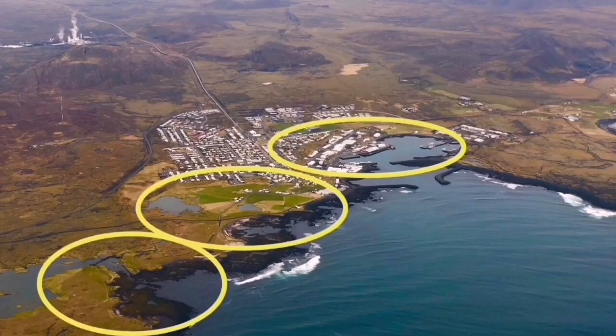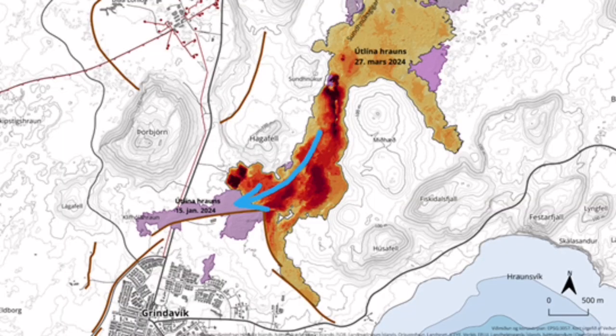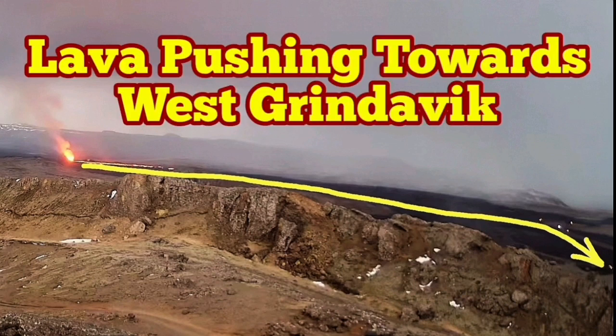It is interesting to know that the Icelandic authorities have already thought about that. They have designed a series of walls in that section which can protect it. Although I suggested putting them in a herringbone pattern, the way they are, those simpler ones also seem to be working and can hold back the lava from entering Grindavík.